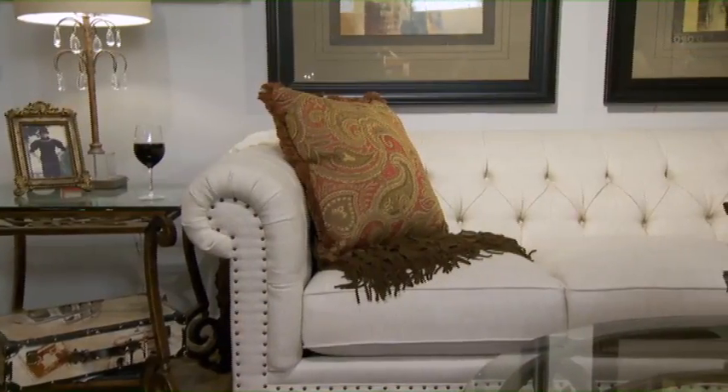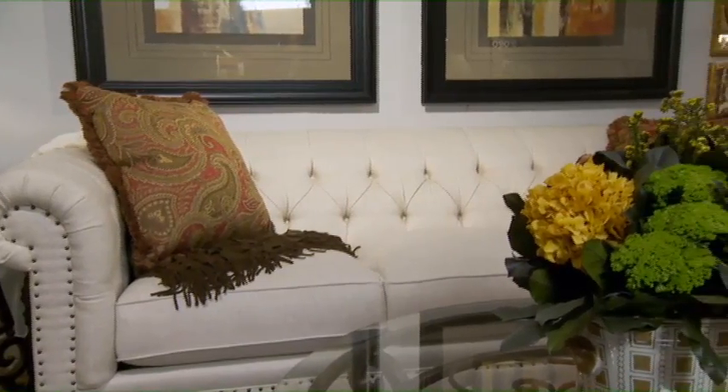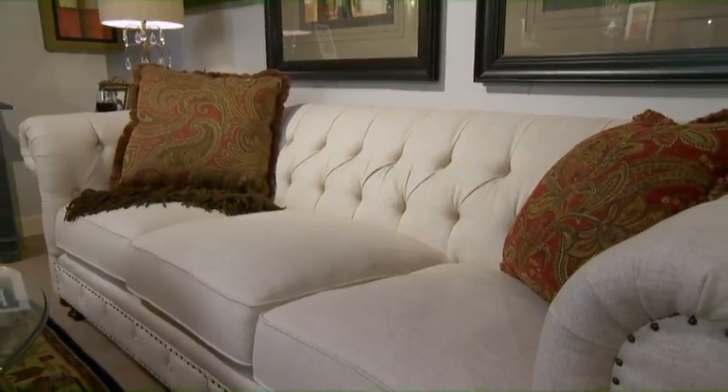Behind me here is a unique piece. This is a Chesterfield sofa, and it was designed in the 1700s for the Earl of Chesterfield. If you notice, the back is tufted, and the tufting was to add comfort — it was thought that it would not wrinkle your clothes as much when you use it.